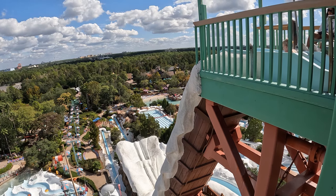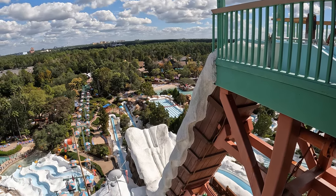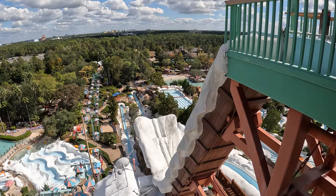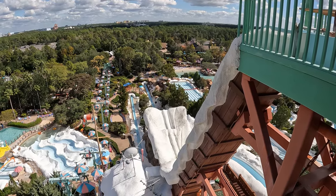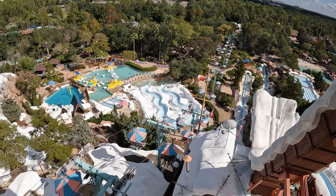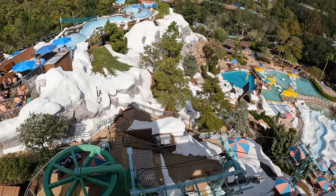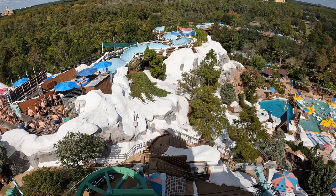So those are my thoughts on Blizzard Beach. What are your thoughts about this water park? Do you find it a wintry wonderland? Let me know down in the comments. If you enjoyed this review, I'd appreciate a like and consider subscribing — there'll be a lot more roller coaster and amusement park videos here at Canopy Coaster. Thanks for watching!